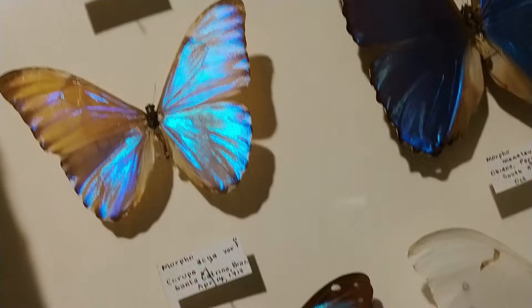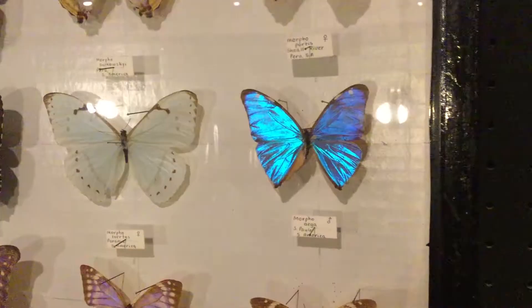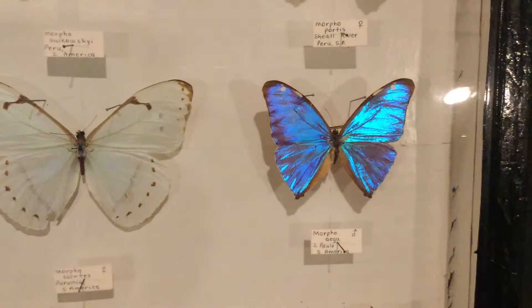When morpho butterflies fly through the jungle and the sun reflects off their wings it shines like the sun reflecting off a mirror, and you can see that up to a half a mile away.